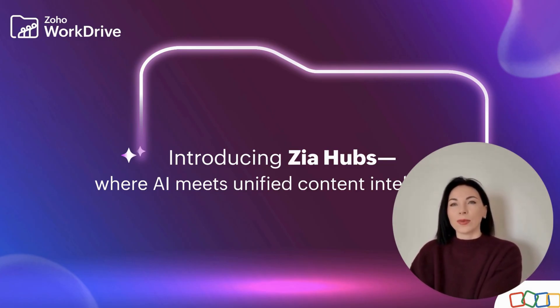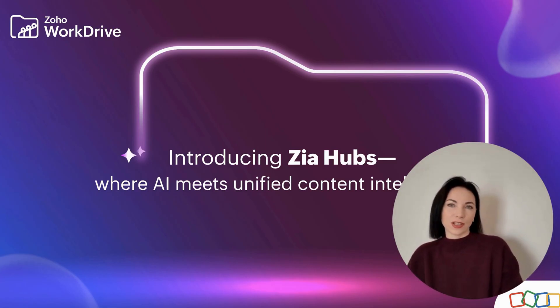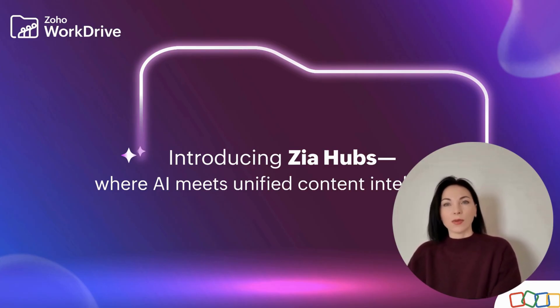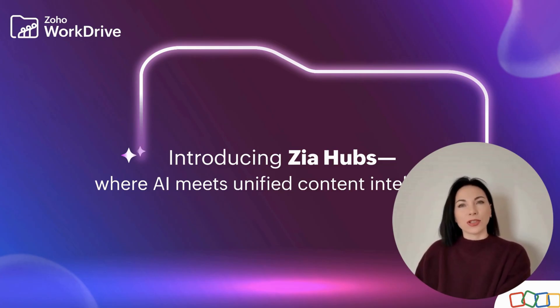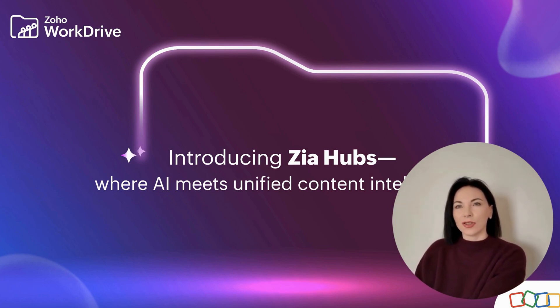In a world where businesses generate massive amounts of data daily, maintaining harmony among this data has become a challenge. Imagine if all your scattered documents, emails, and presentations could seamlessly connect to provide valuable insights. This is where Zia Hubs comes in, revolutionizing how businesses perceive and manage content. Stay with me as we explore how Zia Hubs transforms data chaos into organized intelligence.